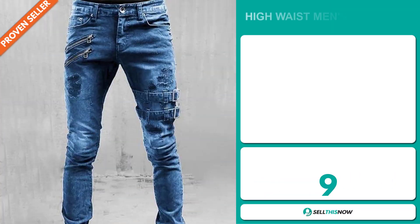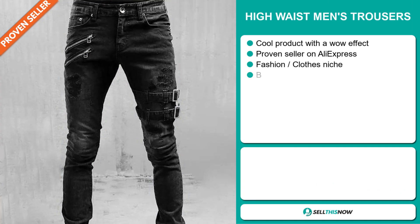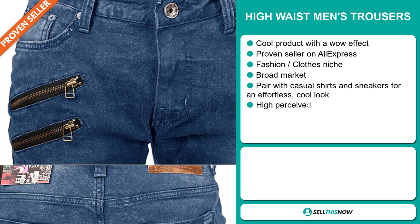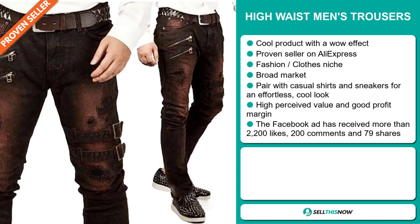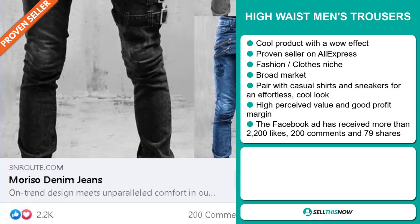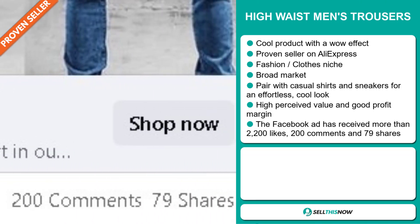Our next product is the High Waist Men's Trousers. This is a cool product with a wow effect and it's a proven seller on AliExpress with many, many orders. It falls under the fashion clothes niche market. We also think it has a broad market base and you can pair it with casual shirts and sneakers for an effortless cool look. It also has a high perceived value and will give you a good profit margin. The Facebook ad has received more than 2,200 likes, 200 comments and 79 shares.